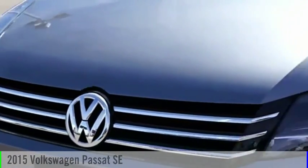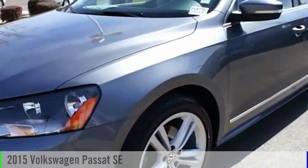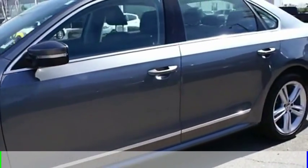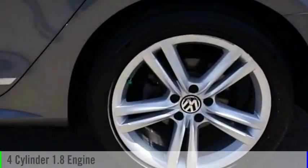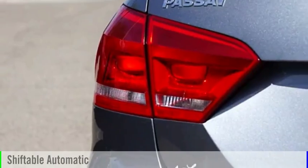Looking for the right vehicle? Check out the 2015 Passat. This vehicle is powered by a front-wheel drive, four-cylinder, 1.8-liter engine, and comes with an automatic transmission.